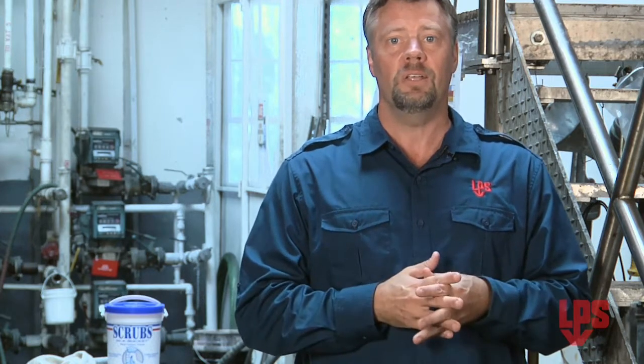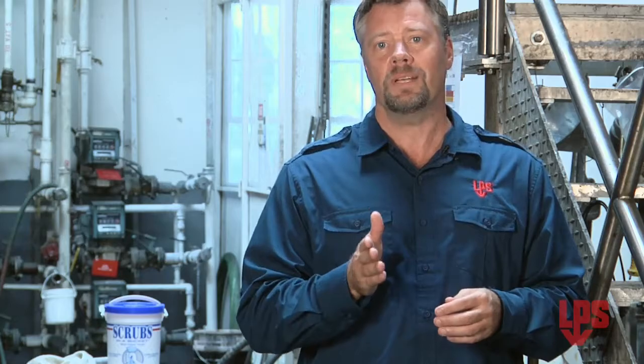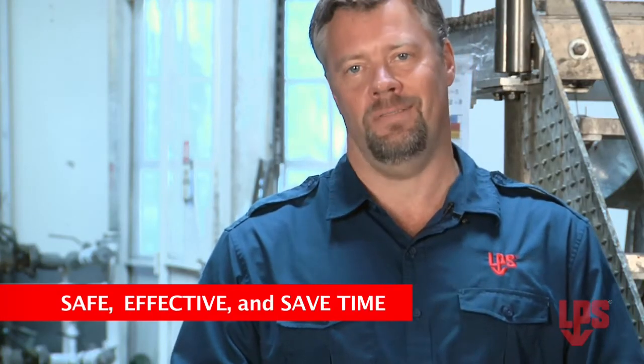For industrial degreasing, you need to use a product that is specific to your application. Your degreaser should be safe, effective, and save time.